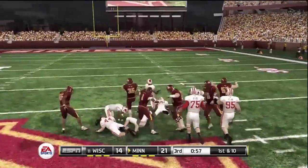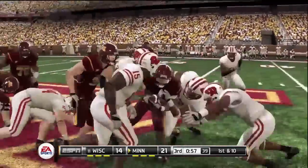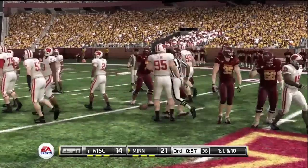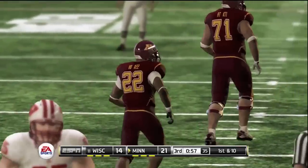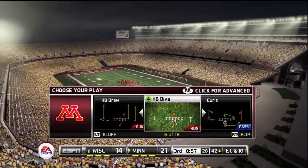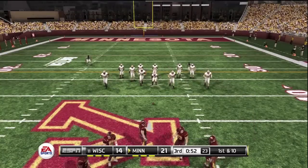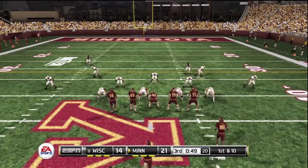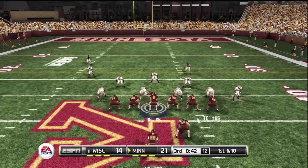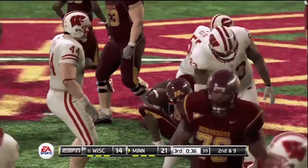Give to the tailback — he makes his way to about the 42. Maybe after a nice run like that you try to go up in the air for the play-action pass. First down, 10 to go, ball on the 42-yard line. It's a great run — nothing going on there. He got what he could, and it wasn't much.